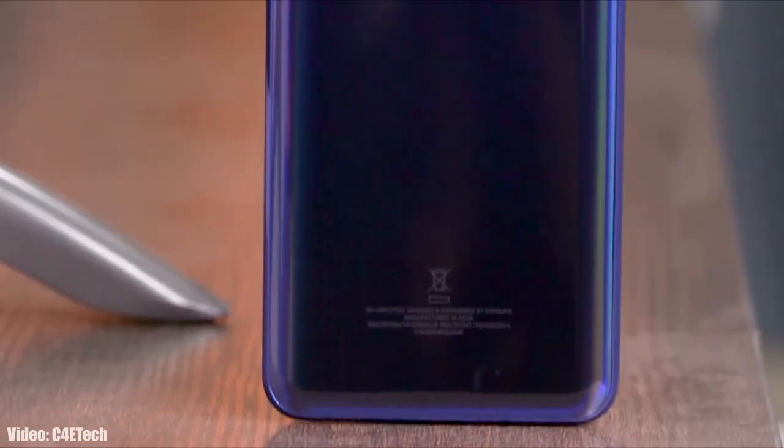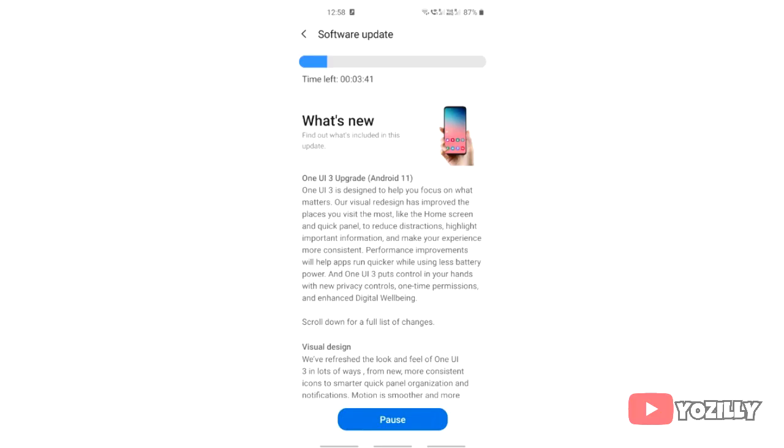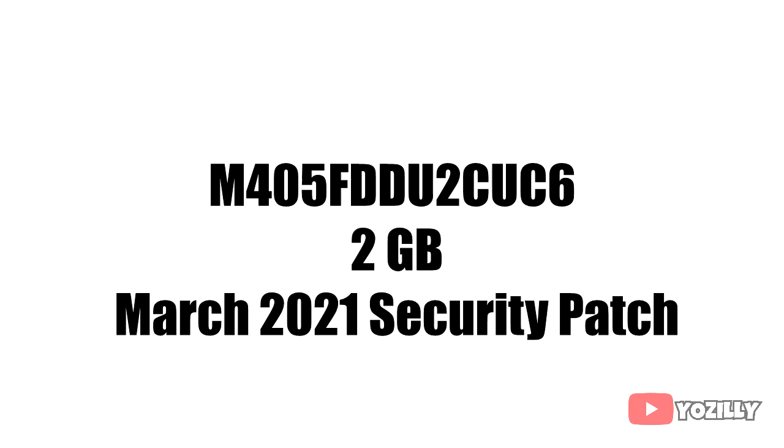Samsung is now officially rolling out the Android 11 update for the Samsung Galaxy M40 with One UI 3.1 on top. The person who got this update shared a screenshot on Samsung's community site — as you can see, that's the version number of the update. The size is around 2GB and it comes with the March 2021 security patch.